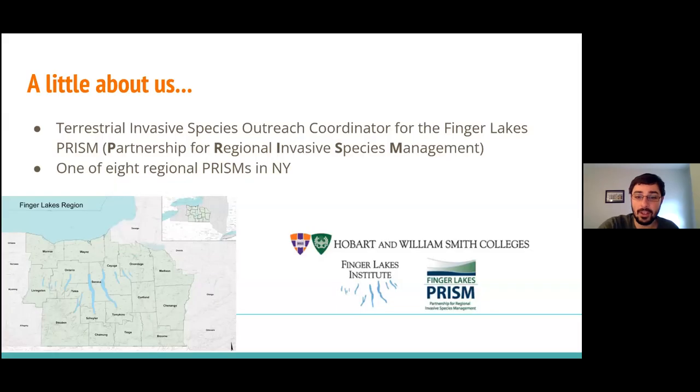With the goal of advancing invasive species education, outreach, and management in the Finger Lakes region. We cover a 17-county area, pretty much everything between Rochester and Syracuse, all the Finger Lakes, and everything south of Lake Ontario and north of Pennsylvania.